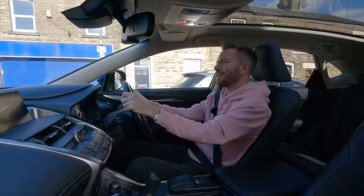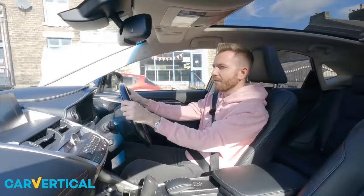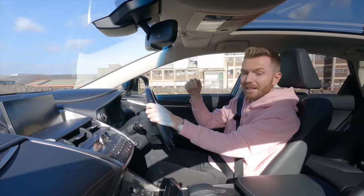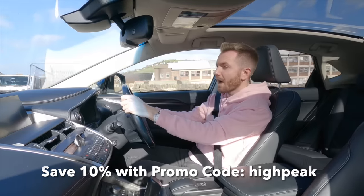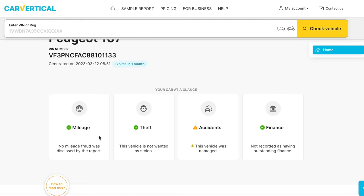And I'm glad I did because look at this. I use CarVertical as always — it's dead easy to use. Just go to CarVertical.com and type in the vehicle reg. By the way, if you click the link below in the video description and use the promo code HYP, you'll get 10% off each and every vehicle check that you do. Anyway, let's look at the report on this little 107.